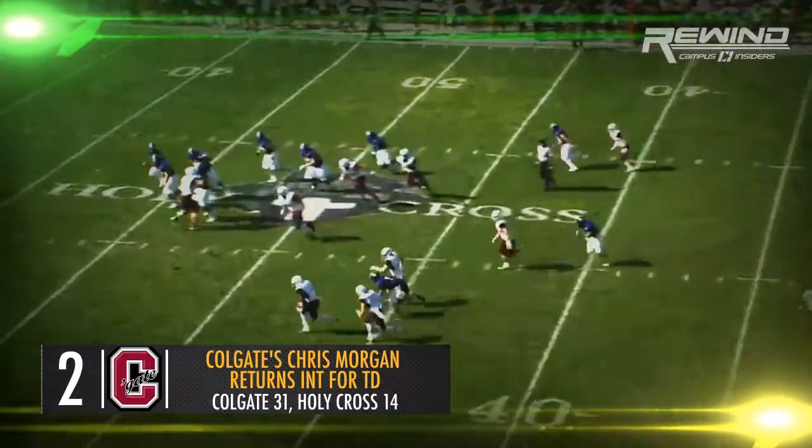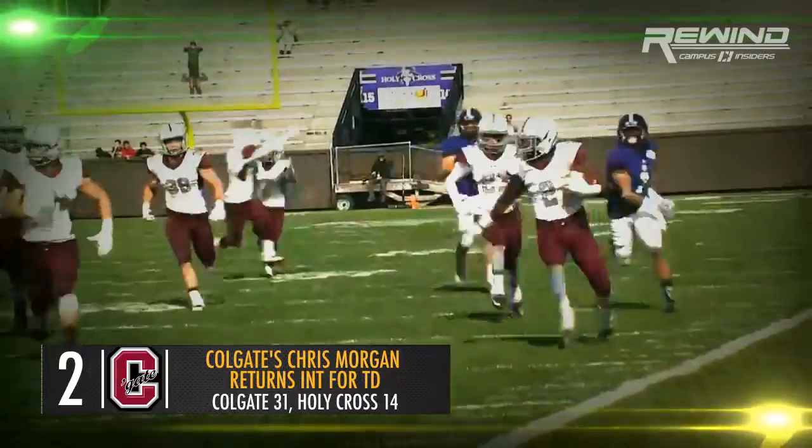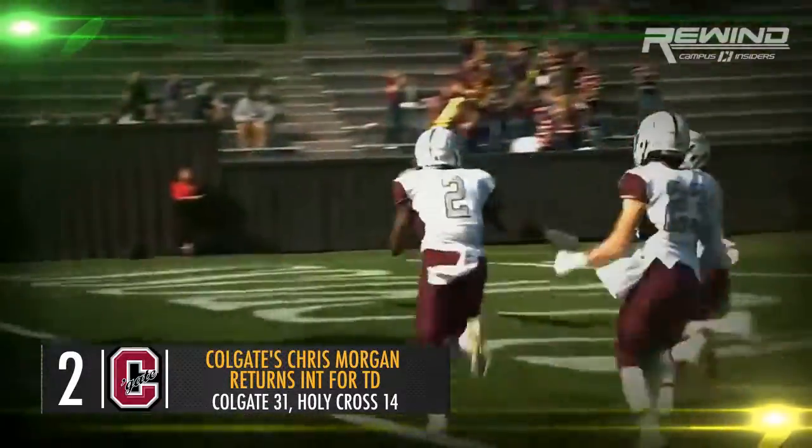Quick drop, throws — it's intercepted! Colgate with the interception, back the other way, heading towards the end zone. Chris Morgan is in. Touchdown, Raiders.